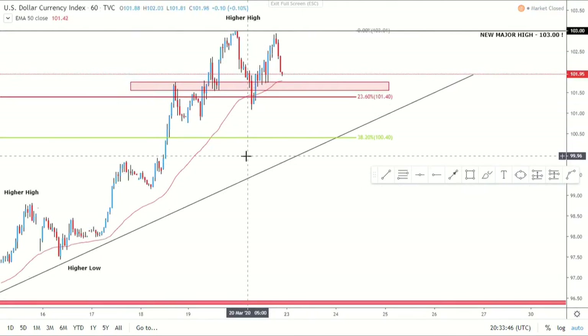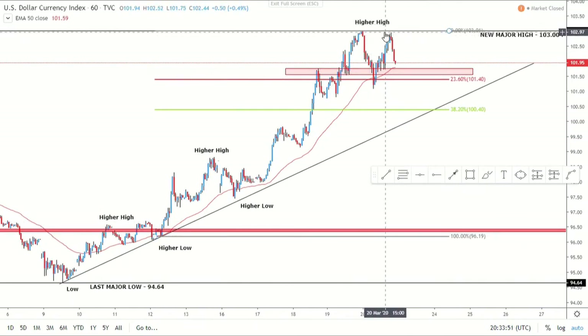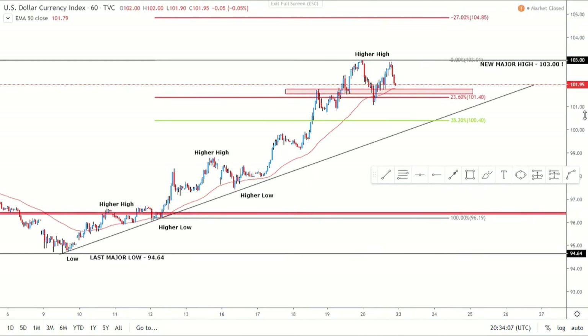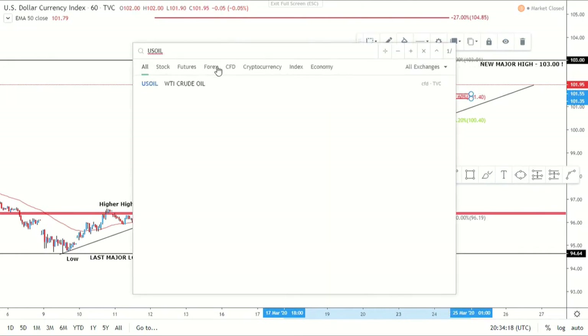Dropping down to the one hour for a closer look, we can plot this fib from the last higher low to the higher high. We've got the 23.6 Fibonacci level with the hourly 50 MA, and then the liquidity area we marked out before. Potentially looking for a little bit more correction and then going long as the bulls come back on DXY. We might reverse from this area or come down to the trend line at the 38.2.